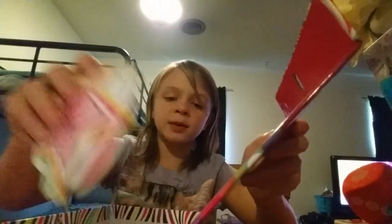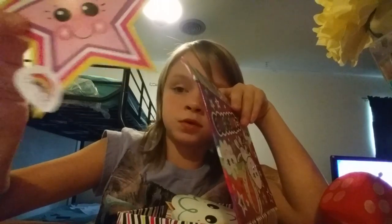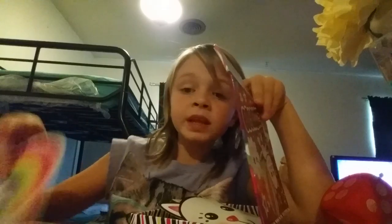This kit came with a little cute heart, a little cute star, a little cute cloud, another little cute star, a little cat, and a rainbow.